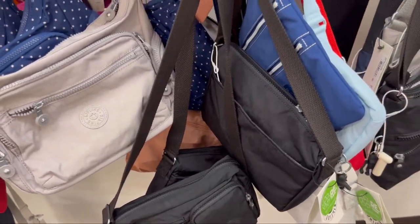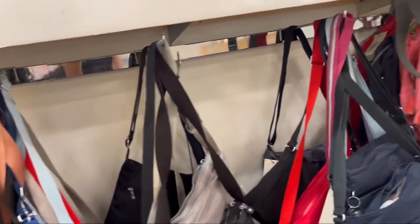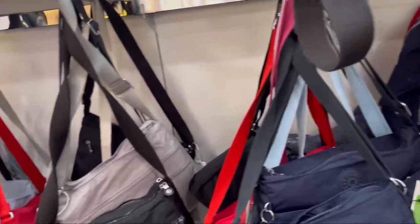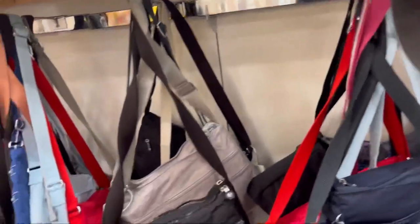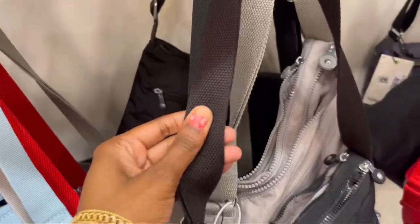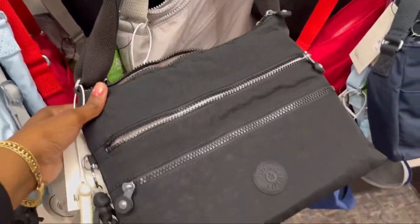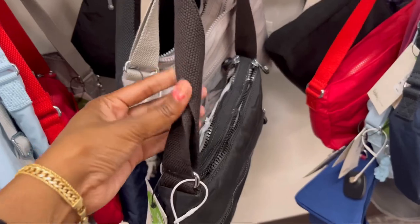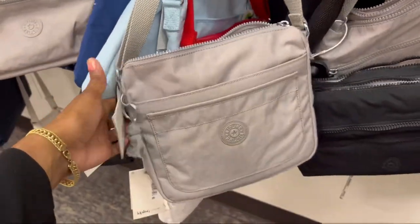Let me show y'all the type of strap that I like Kipling does. They may not have it here — it's the kind that's on my Kipling Gray Gold Floral. It's a stronger, shinier-looking strap that doesn't look so faded. I'm really not liking the Kiplings that have those faded straps, because the bag will look all pretty and then the strap looks like you've washed the bag like 50 times already.